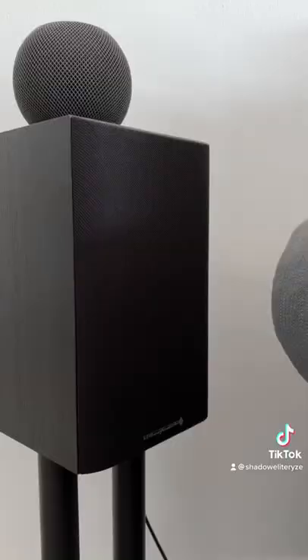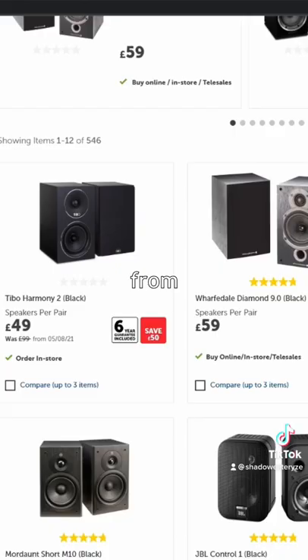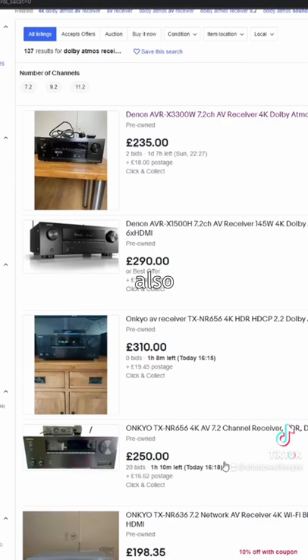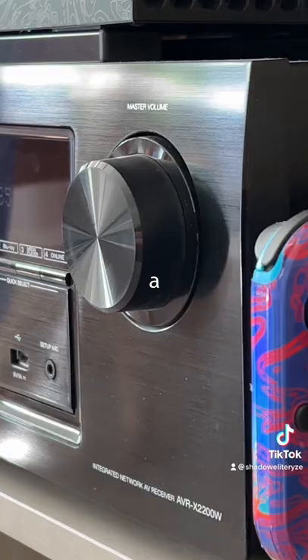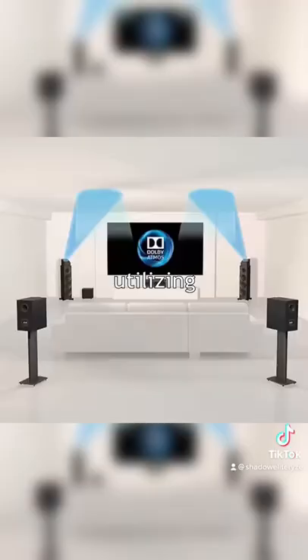My audio setup consists of five stand mount or bookshelf speakers, which I bought over several years from Richer Sounds, a secondhand subwoofer, and an AV receiver I also got from eBay. The receiver is a Denon AVX2200W. I use it in a 5.1 surround sound setup utilizing the Series X Dolby Atmos output, but it is capable of 5.1.2.